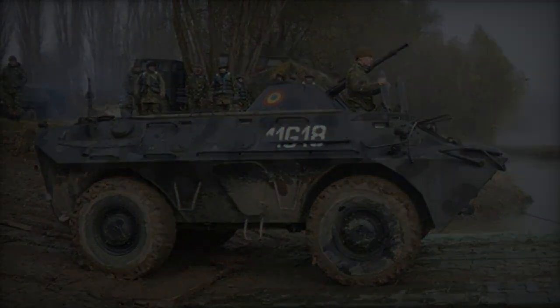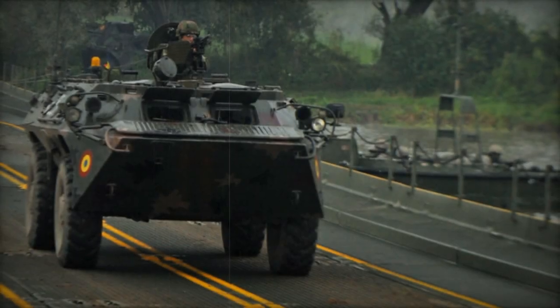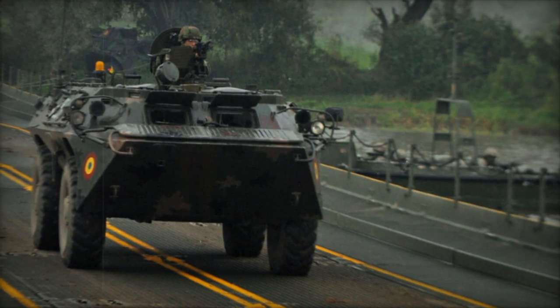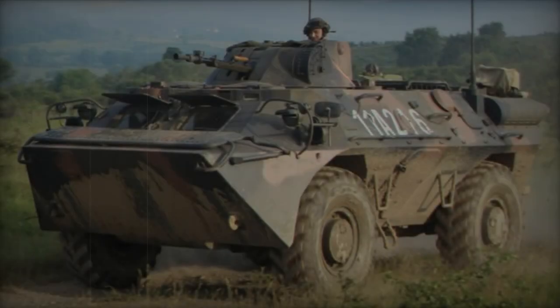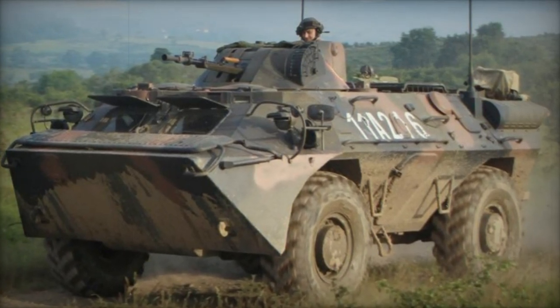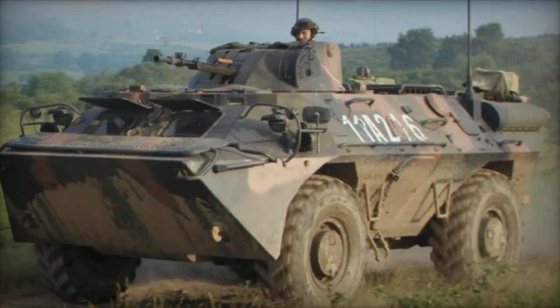With a crew of three and the capacity to transport four troops, access to and from the APC is facilitated through small triangle-shaped doors on each side of the hull, as well as rear doors and a single roof hatch, presenting a notable advantage over the BRDM-2, which relies solely on roof hatches for entry and exit.